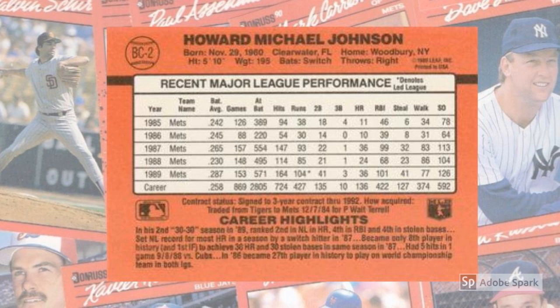The 1990 card backs are a prototypical Donruss production, with a card number in a baseball in the upper left-hand corner of the horizontal design, set against a pale pink-orange background. Next to that paper horsehide is the player's full name in bold black, on top of a block of vital statistics and biographical information. The middle third of the card back displays up to the most recent five years' worth of statistics along with career totals. Each card wraps up with information about the player's contract status and some career highlights in the bottom section.